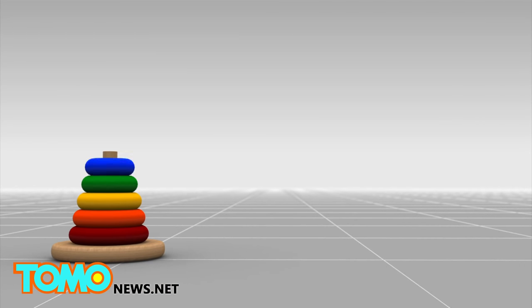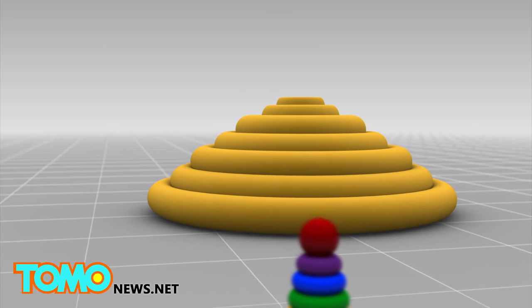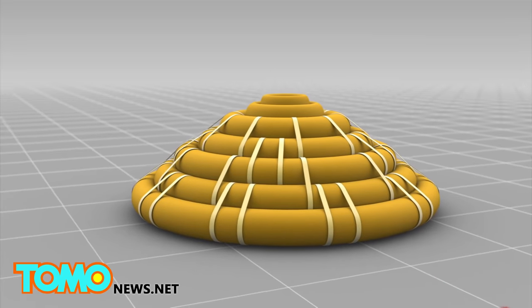The heat shield was inspired by the idea of a stacking ring of toy donuts. Inside the heat shield are inflatable segments covered in thermal blankets.